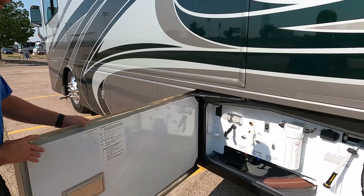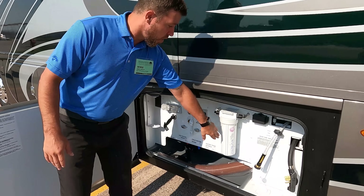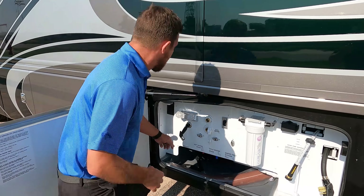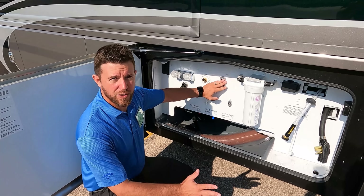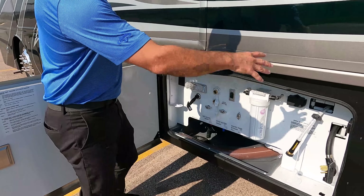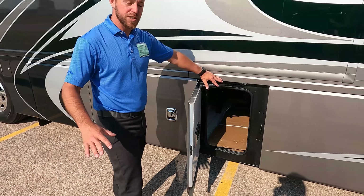We have a 13-gallon DEF tank — usually running about 2.5% DEF versus diesel, so it doesn't need to be filled up too often. Moving along, we have our wash-down bay. With the Discovery LXC we have a power water hose and a power shoreboard reel — and a whole-house filter recommended to be changed about every 8,000 gallons. We have our low-point drains for winterizing and an exterior shower — great for spraying off muddy pets without going inside.